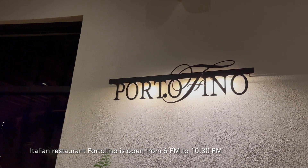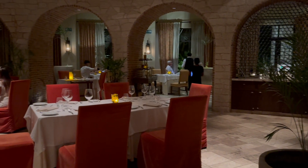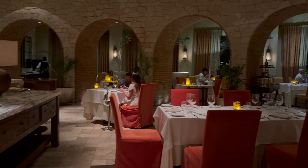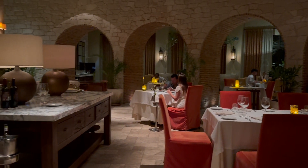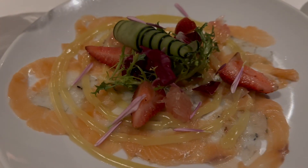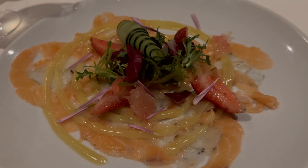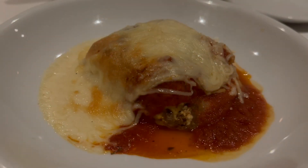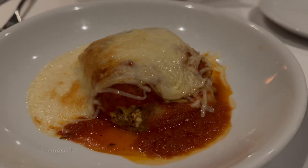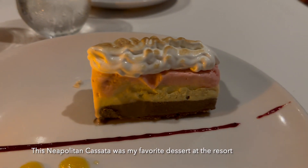Italian restaurant Portofino is open from 6 to 10:30 p.m. The arches in here remind me of the Colosseum in Rome. We ordered the carpaccio frutti di mare, bolognaise lasagna, and this Neapolitan cassata was my favorite dessert at the resort.